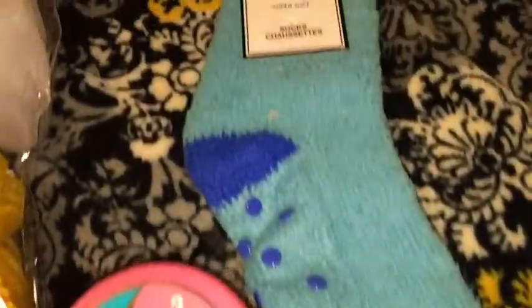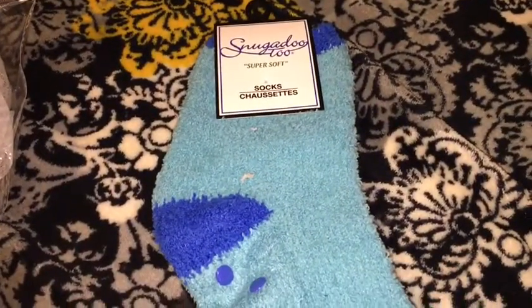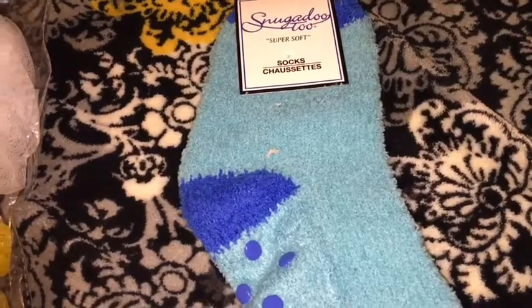I also got two pairs of the Snugadoo super soft socks in light blue with dark stripes.